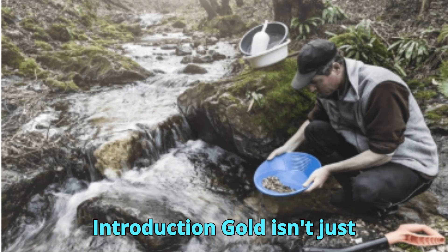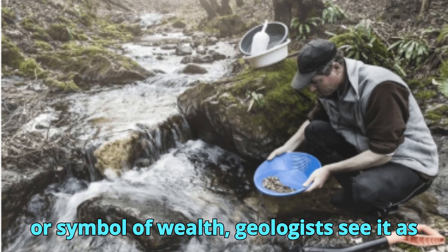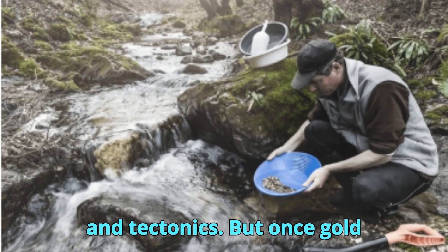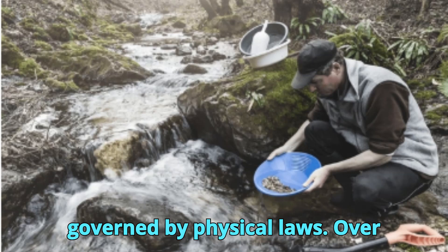Gold isn't just beautiful — it's geologically fascinating. While many see gold only as a commodity or symbol of wealth, geologists see it as a product of time, pressure, chemistry, and tectonics. But once gold escapes from its primary source, it becomes mobile, and its movement is governed by physical laws.